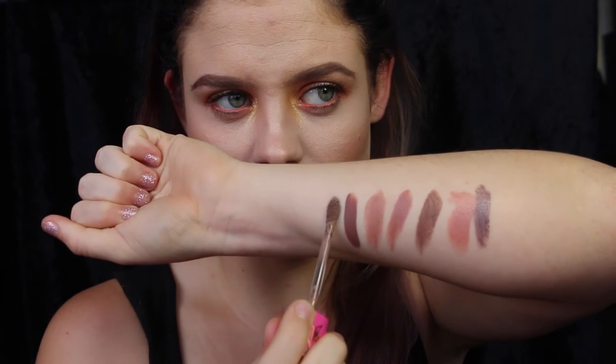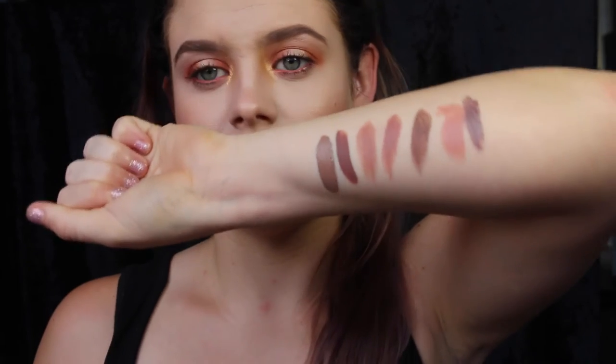Next of course is Jeffree Star Cosmetics Posh Spice. I haven't worn this colour in ages — I forgot how pretty it is.